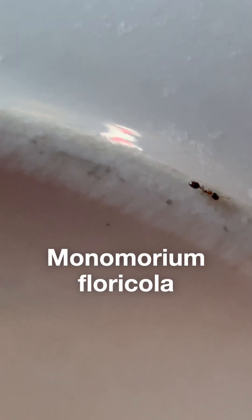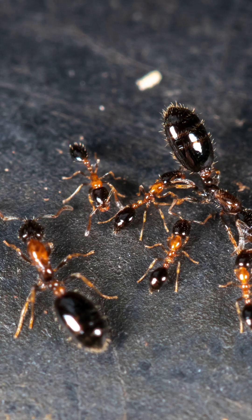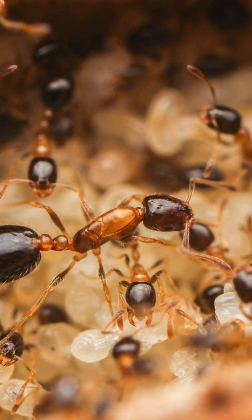Next, I met this tiny dinner guest — a flower ant, Monomorium floricola. I only found one, but their colonies also get massive and have multiple queens.